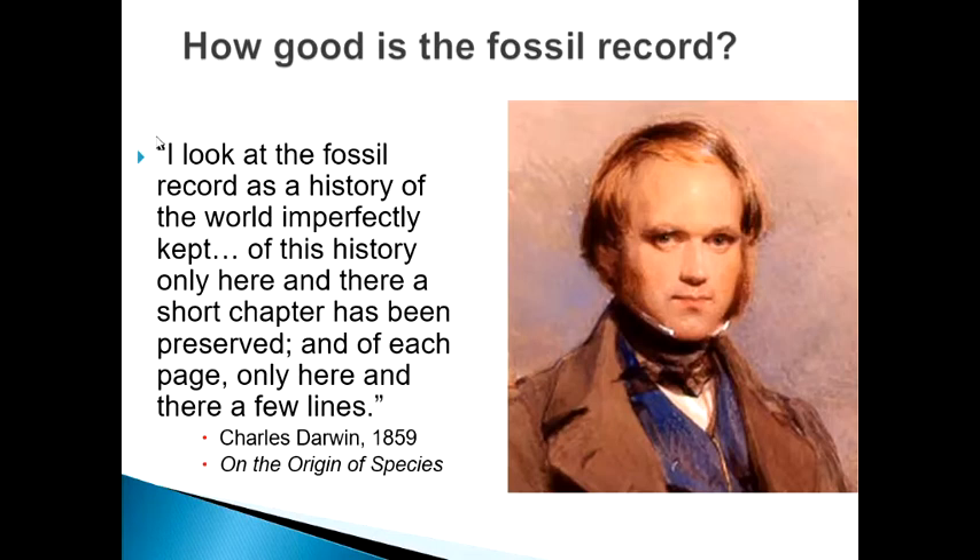The title of this lecture is Taphonomy, which is a way of studying how things become fossils. We start again with Darwin's question: how good is the fossil record? From Darwin's day until the 1980s, well over a century, this was just answered with: it's imperfect.